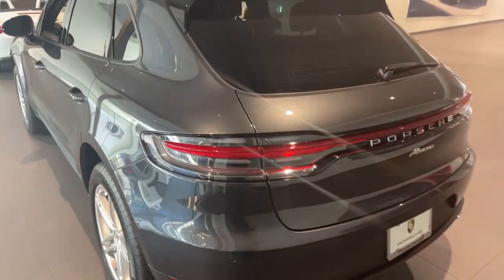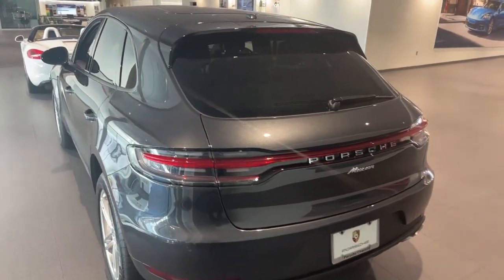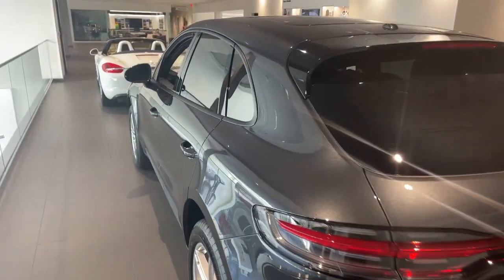It is on display here at Porsche Chantilly on our second level showroom. Do let us know what you think about the vehicle. Thank you.